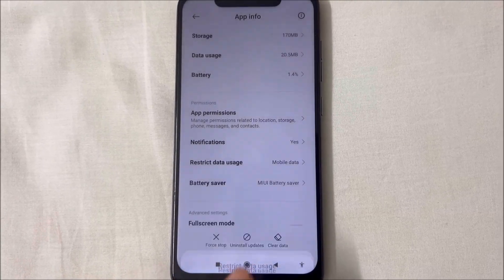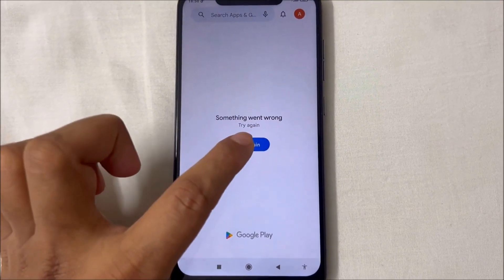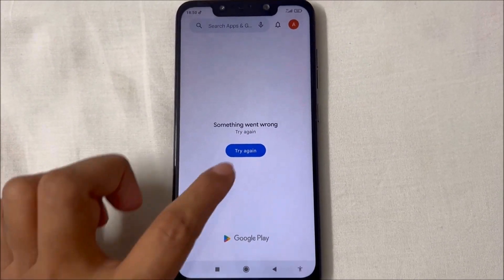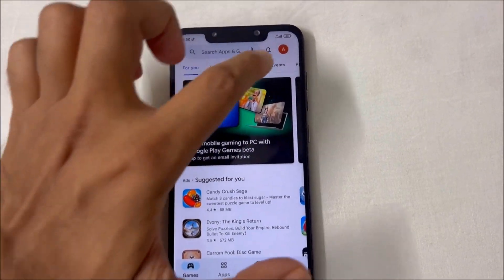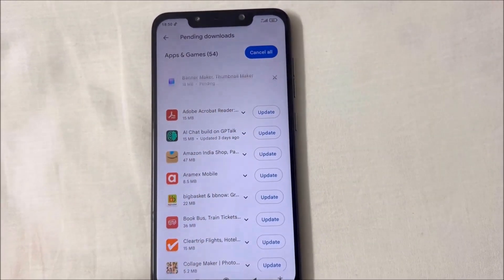If you have two SIMs installed you will see two options here, so just select the mobile data and we will go back to the Play Store. And you can see now everything is loading perfectly and working as it should. Thanks for watching.